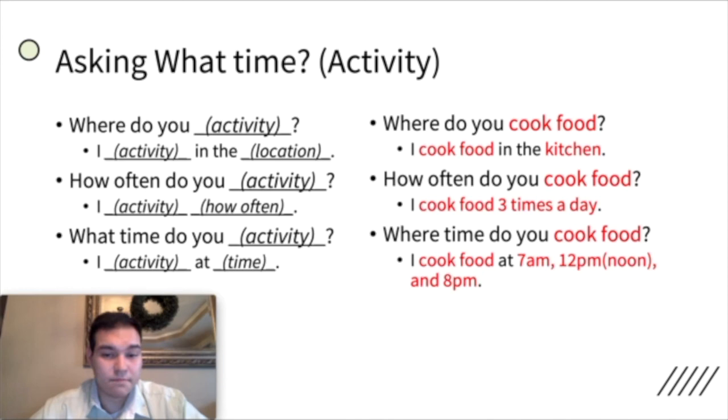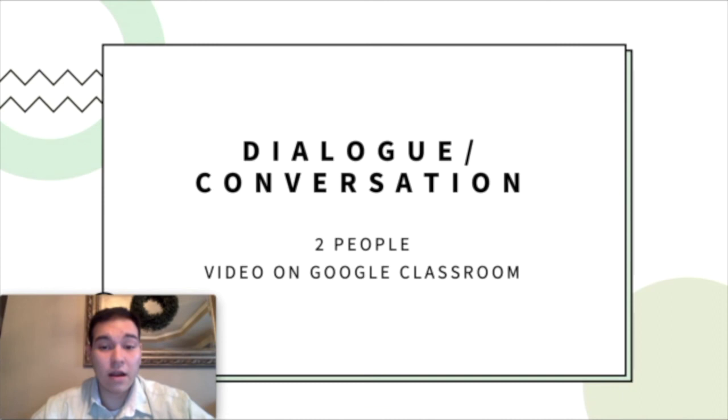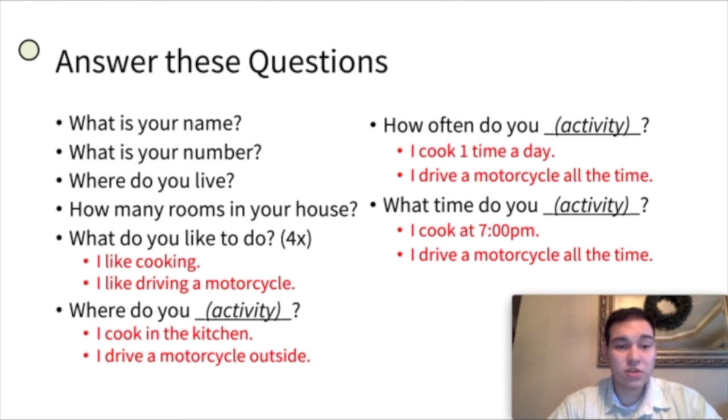This week we will not have a worksheet — no worksheet, no work online. All you are going to do is record a dialogue or a conversation with two people, and put the video on Google Classroom. The dialogue will be you talking to one person, asking questions about activities and things that you do. During your conversation you will answer: what is your name? What is the number? Where do you live? And how many rooms in your house? My house has 11 rooms.